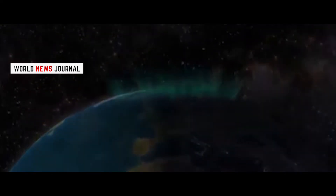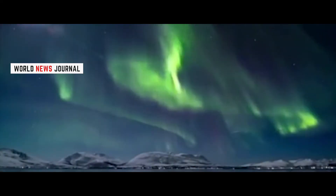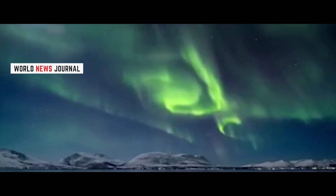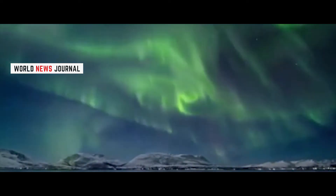The auroras in Earth's northern hemisphere are called the Aurora Borealis. Their southern counterpart, which lights up the Antarctic skies in the southern hemisphere, is known as the Aurora Australis.